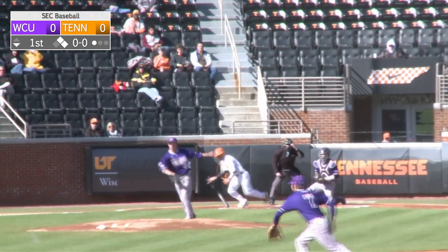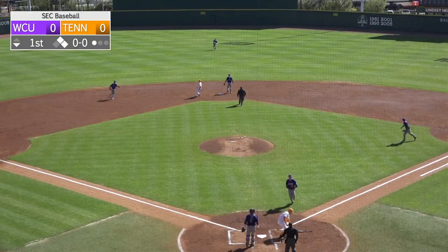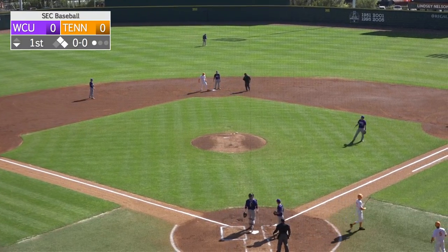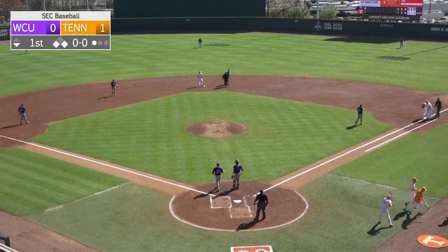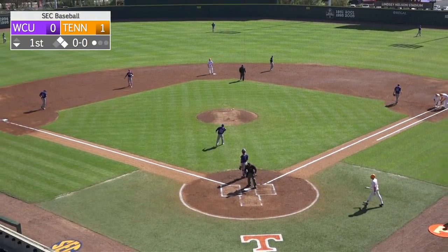Runners on the corners. Pitch to Santiago, and that is screamed right back up the middle for a base hit, and that'll score staff easily from third. Santiago delivers an RBI hit, and Tennessee leads Western Carolina. We're in the bottom of the first. 1-0.